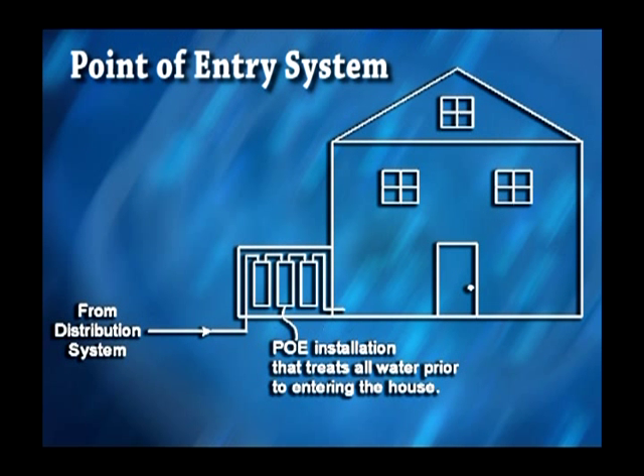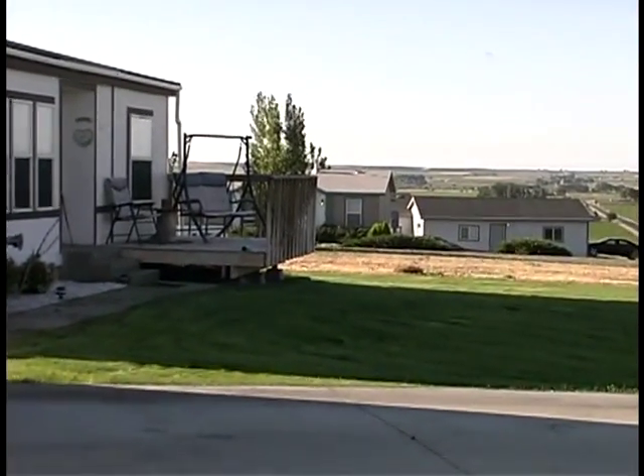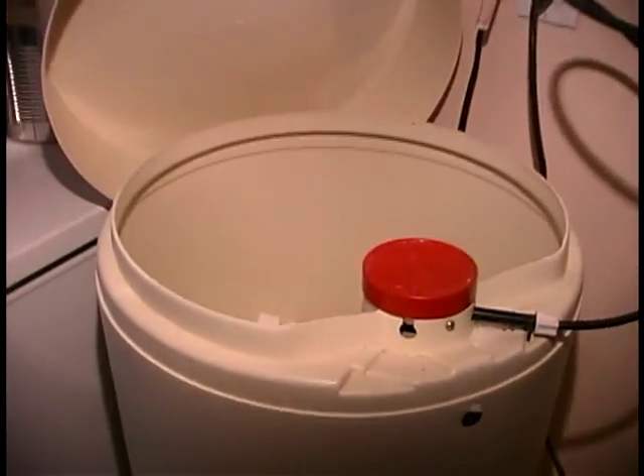This is a schematic drawing of a point-of-entry treatment system. Point-of-entry systems are connected to the service line of a building and provide treatment for all of the water that enters the building. This type of technology can often be less expensive than centralized treatment because it does not have to be sized to treat water used outside the building, such as irrigation water. It may be appropriate for use with microbial contaminants and when exposures other than consumption are of concern — for example, when contact with the skin may cause health problems.